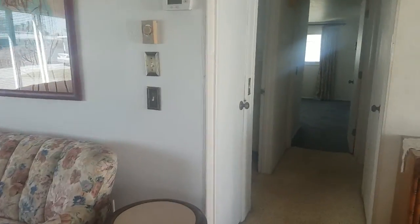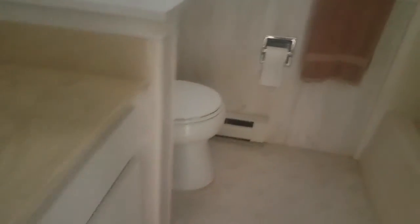Over here you have the guest bedroom. It's actually a decent-sized room — that is a full-size bed. And then the bathroom here is fine, as you would expect. Solid popcorn ceiling, nicely painted, and it's clean.